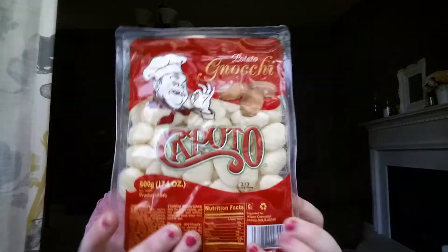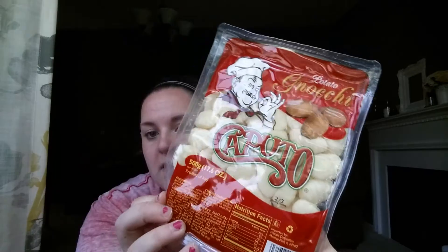I finally got this potato gnocchi — it's by Caputo, a product of Italy. I've heard people talk about it and I just wanted to try it for myself. I've made homemade gnocchi before, but for a dollar I thought it would be fun to try as a side dish one night.